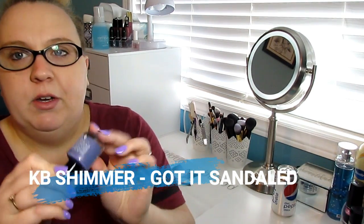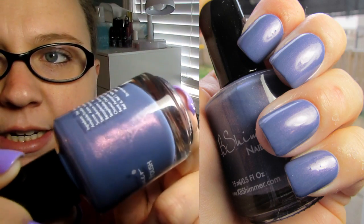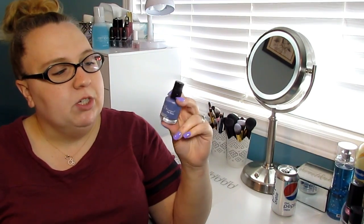The next polish I want to mention is from KB Shimmer. This is called Got It Sandaled, from their new spring collection. It's got a gorgeous purple-pink flash running through it — absolutely beautiful. The formula is two coats to be fully opaque. There's just something about it on your nails. I have two pictures for you, one in artificial light and one in sunlight. The artificial light shows the color shift a little better. It should still be regularly available since it was just released, and will probably be restocked very soon if it's not in stock.